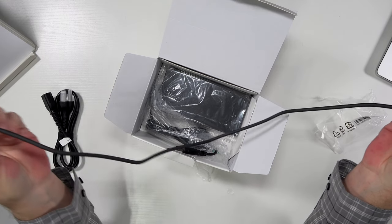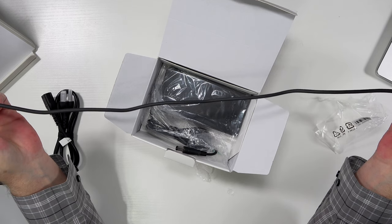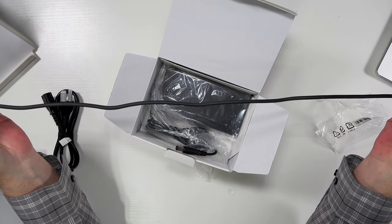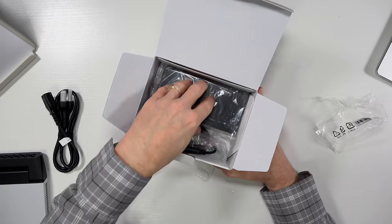It's a 0.7 meter cable — that's about 27 inches — which is plenty long enough. That's a nice touch to include. So you get the Thunderbolt cable and the CalDigit power brick.